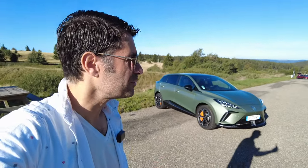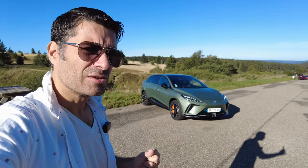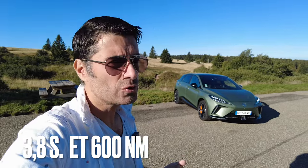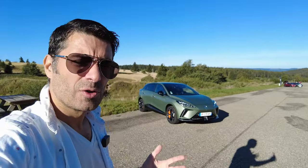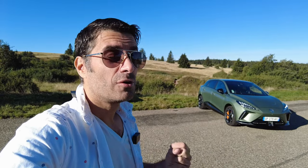Et en plus de cela, nous sommes sur des performances dingues puisque MG annonce un 0 à 100 en moins de 4 secondes grâce à ses 600 Nm de couple. C'est délirant. Je vais en prendre le volant dans les Vosges, sur les routes de montagne, et aussi — la surprise du chef — on va la conduire sur circuit.